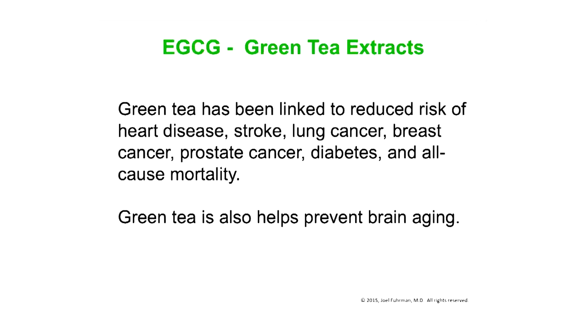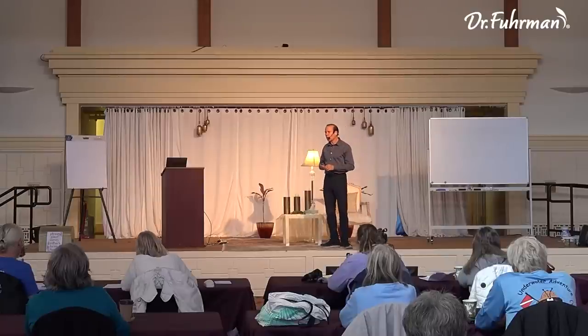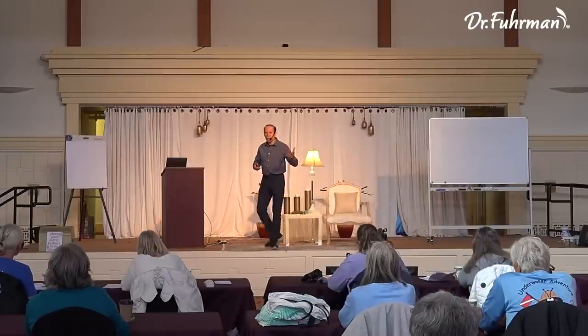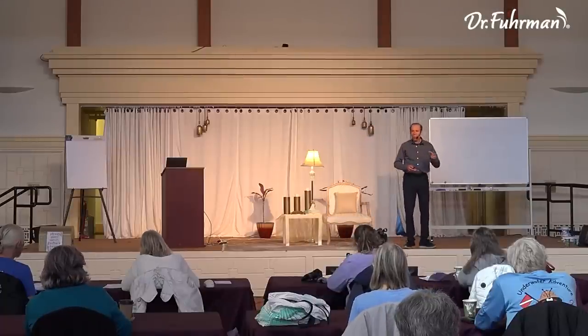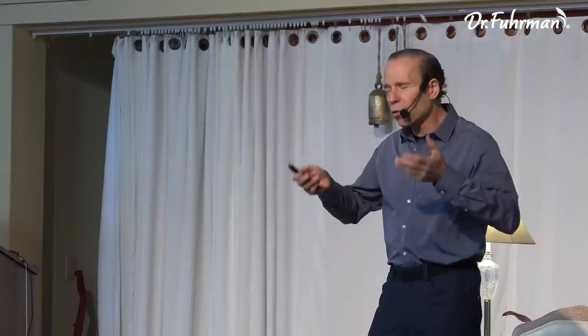Green tea extracts — EGCG — have been linked to reduced risk of heart disease, stroke, lung cancer, breast cancer, prostate cancer, and all-cause mortality. They also slow brain aging. However, heavy tea drinkers who drink very hot tea all the time have increased risk of throat, oral, and tongue cancers — not because of the tea itself, but because the heat causes micro-burns. So if you drink a couple of cups of herbal or green tea a day, let it cool down to just warm, not super hot.